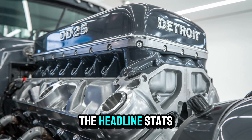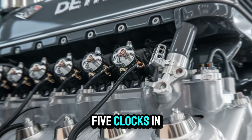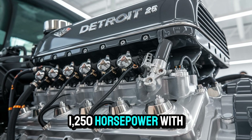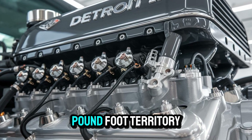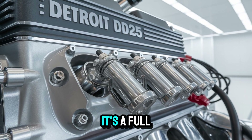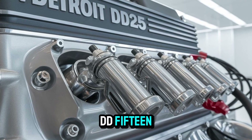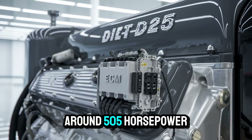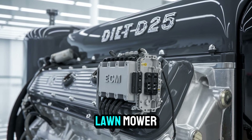Let's start with the headline stats. The DD-25 clocks in at a jaw-dropping 1,250 horsepower, with a torque output breaking into 2,800 pound-foot territory. That's not just an incremental step forward — it's a full-blown leap over the competition. For reference, the DD-15, a workhorse in its own right, topped out at around 505 horsepower. The DD-25 makes that look like a lawnmower.